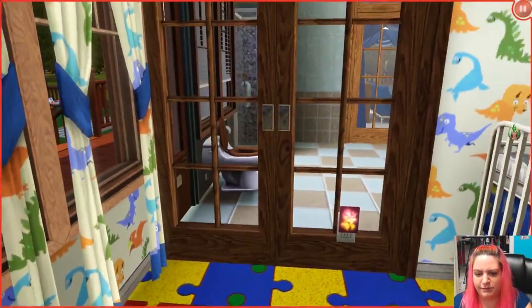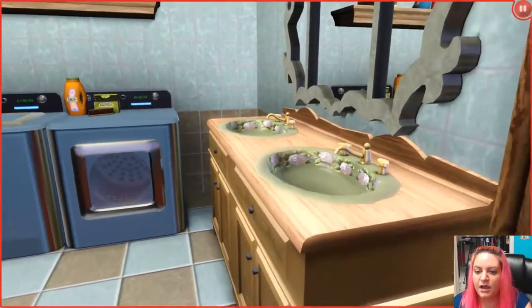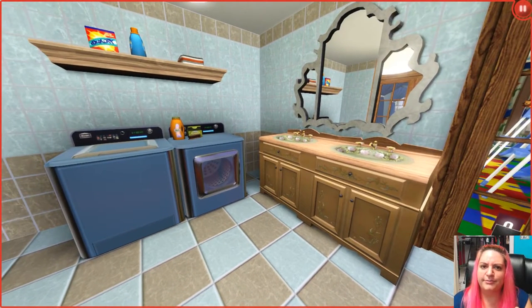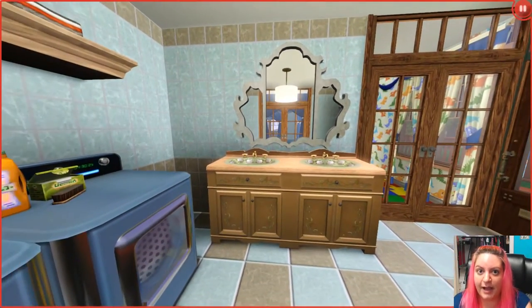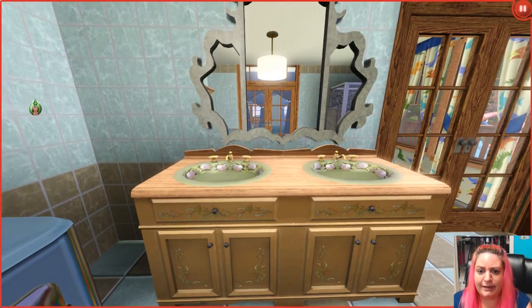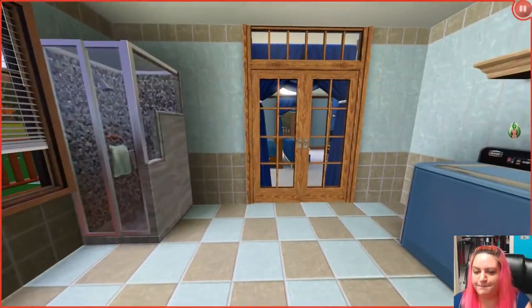This is a nice big bathroom. We have a toilet, a stand-up shower, and a washer and dryer — which is a cute touch to put in the bathroom. I always have a separate laundry room, but some houses have the washer and dryer in the bathroom, sometimes even in the closet, which is weird but true. There's a door that goes out to the backyard, which I'm kind of avoiding, but I'll give you a little sneak peek.